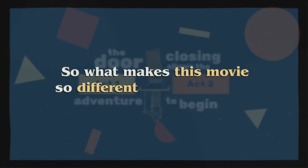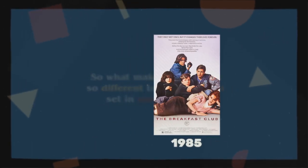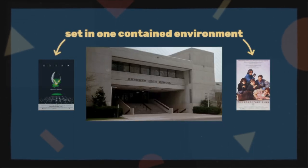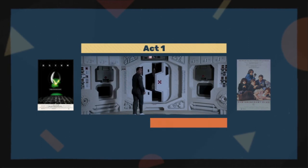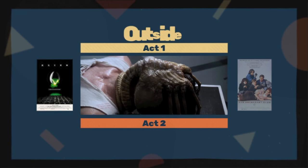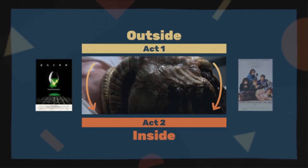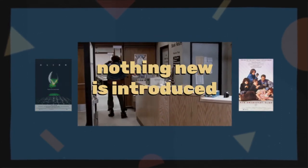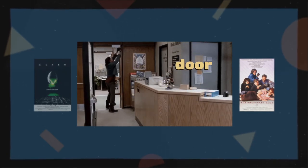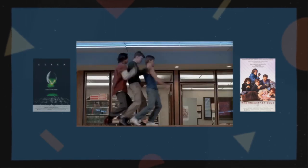So what makes this movie so different from other stories set in one location? To see why The Breakfast Club is so special, let's compare it to Alien. Alien is set on one spaceship — a contained environment like The Breakfast Club's Shermer High School. But in Alien, the break between Act 1 and Act 2 is the introduction of the alien onto the ship. In other words, something from outside is brought inside, changing the world of Act 1 into the world of Act 2. But in The Breakfast Club, nothing new is introduced. There's no new character, or intergalactic predator, brought in to shake things up. There's just a door, and a screw, and a mischievous protagonist, and a tiny change that shoots the story in a whole new direction.